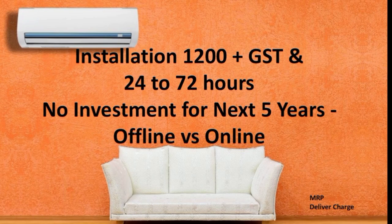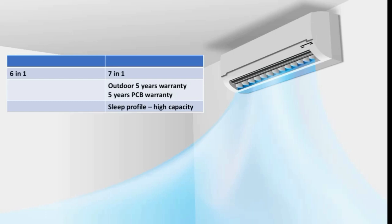For installation fees, you can charge the brand's standard installation fee whether you buy the AC online or offline — you pay the applicable fee. Panasonic's 7-in-1 is better than competitors' 5-in-1 and 6-in-1. The valid warranty on outdoor units, PCB included, makes it stand out.